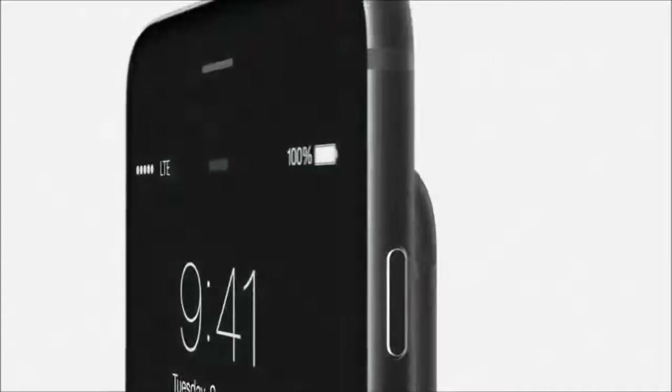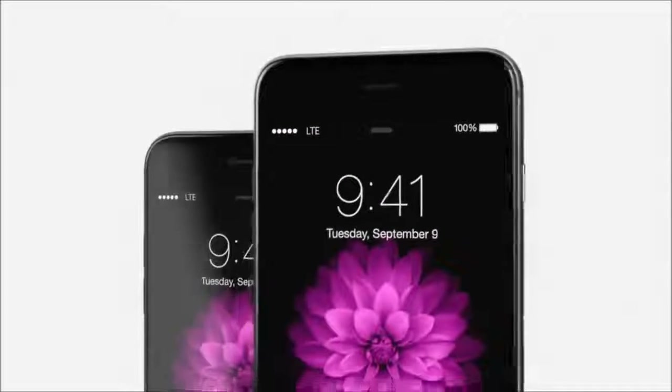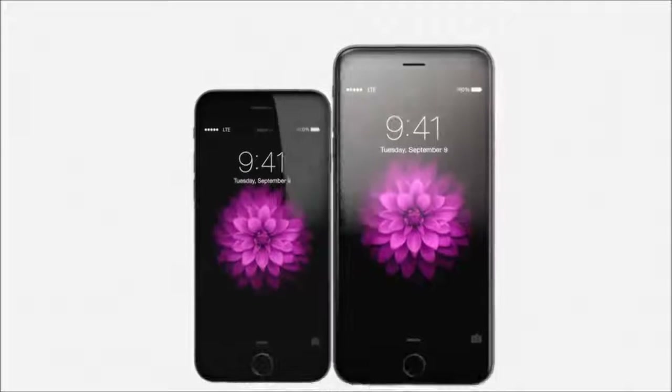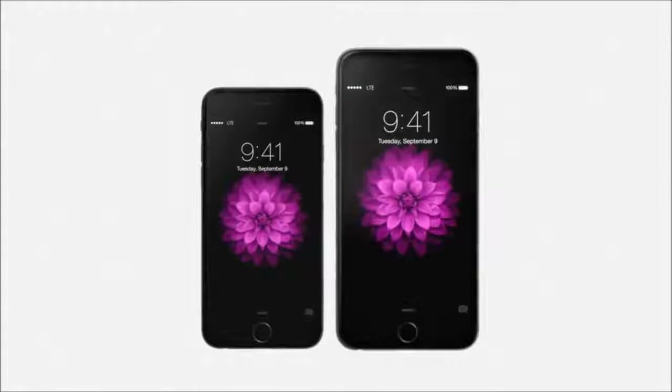With iPhone 6 and iPhone 6 Plus, we've taken the time to do the deep engineering, to design and develop two entirely new iPhones. More significant than just bigger and better displays, the design has never been so compelling — undoubtedly making this the biggest advance in the iPhone since we launched the original.